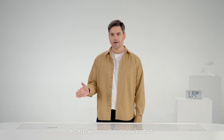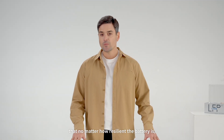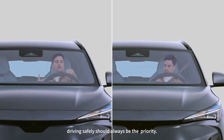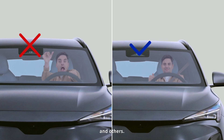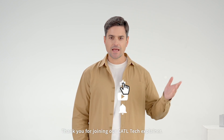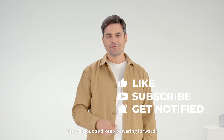At CATL, we are confident in our products and we promise to always do our best. But remember, no matter how resilient the battery is, driving safely should always be the priority. Follow proper driving practices to ensure the safety of yourself and others. That's all for today — thank you for joining our CATL Tech Explainer. Stay curious and keep powering forward.